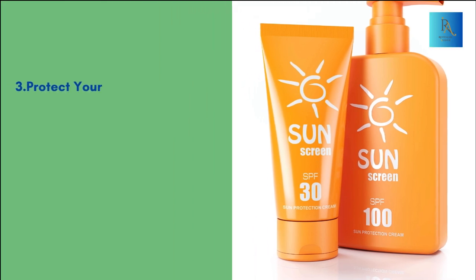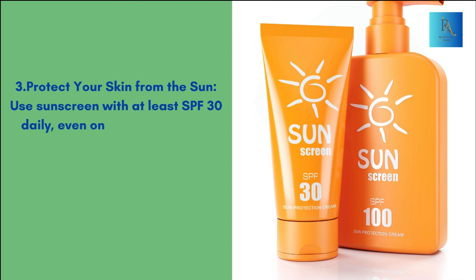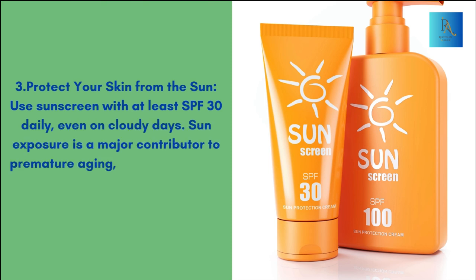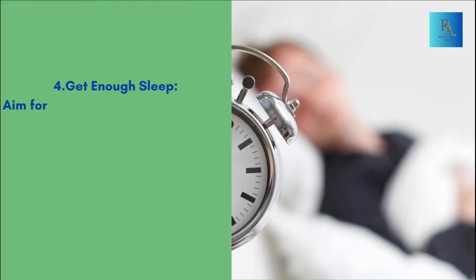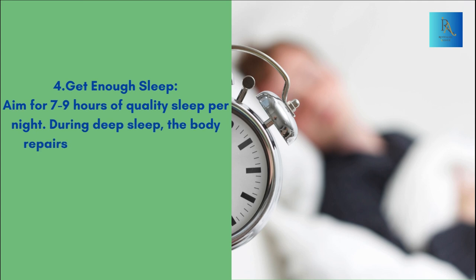Protect your skin from the sun — use sunscreen with at least SPF 30 daily, even on cloudy days. Sun exposure is a major contributor to premature aging, causing wrinkles and uneven skin tone. Get enough sleep — aim for 7-9 hours of quality sleep per night. During deep sleep, the body repairs and regenerates cells, including skin cells.